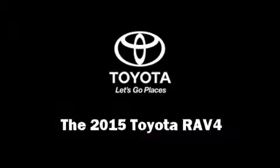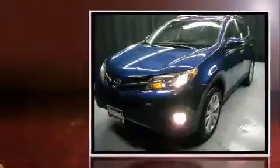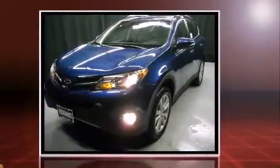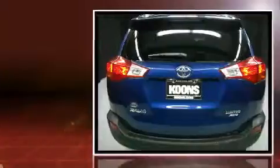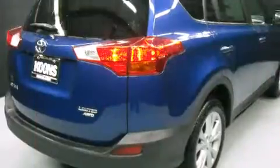Step into the 2015 Toyota RAV4. Under the hood you'll find a four-cylinder engine with more than 170 horsepower, and for added security, dynamic stability control supplements the drivetrain.